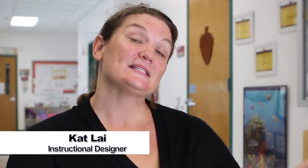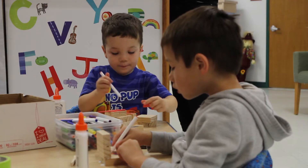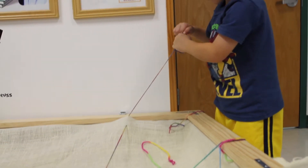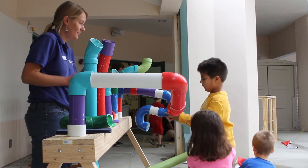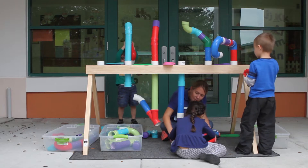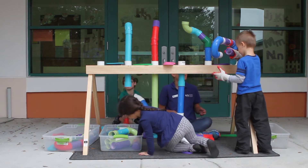The STEAM Fair is an opportunity for children to deeply investigate science, technology, engineering, art, and math in a way that's developmentally appropriate for them. We bring in these very large-scale contraptions, which are toys for them to investigate and explore. And they help them to think through problem solving, to increase their creativity, to learn about physics and to learn about other foundational science concepts.